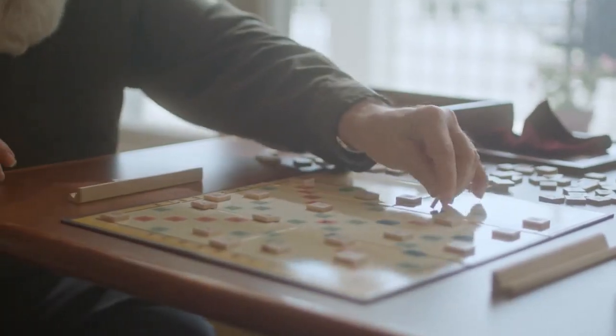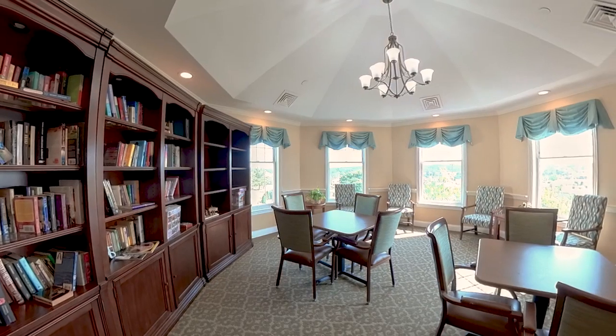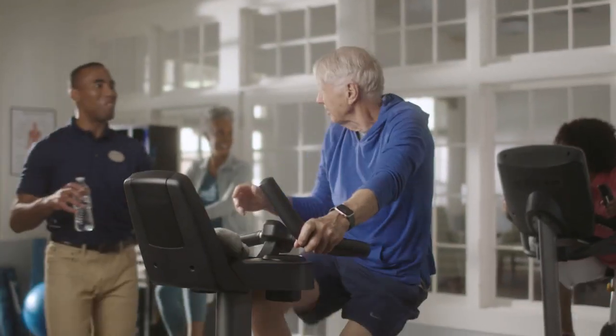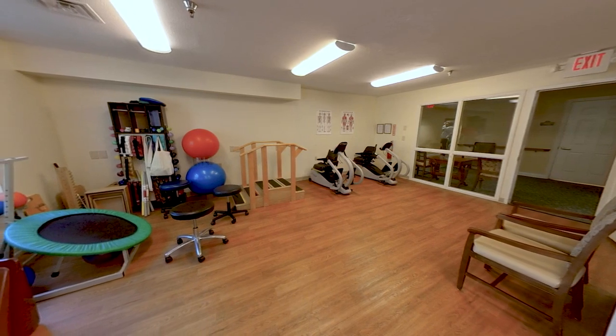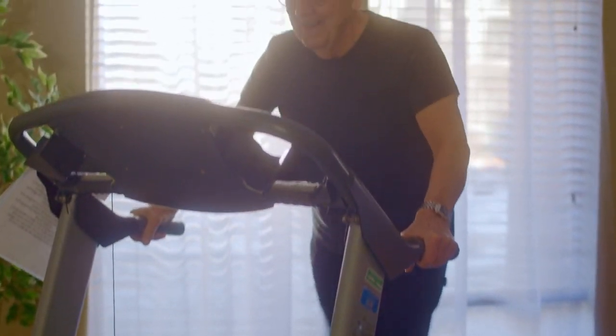When it's time to head indoors, a library may welcome you to indulge in a novel or play a game of cards with your friends. If working out is more your speed, some gyms come equipped with cardio machines, resistance bands, free weights, and a variety of other equipment to help keep you moving and strong.